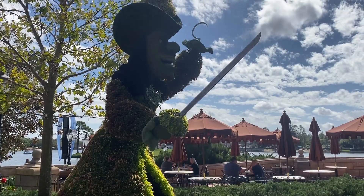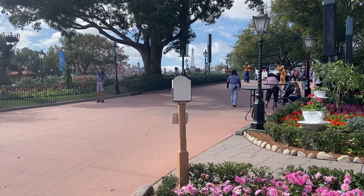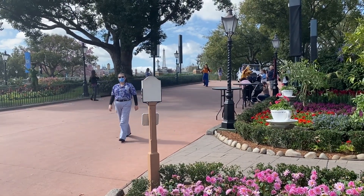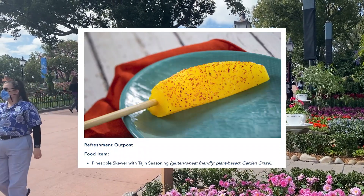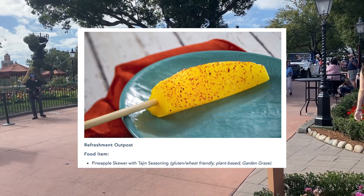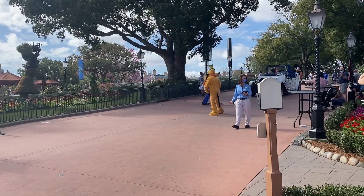At the Refreshment Outpost — located near the Africa area just after the China pavilion — they have a vegan pineapple skewer with tajin seasoning. That sounds really delicious. I don't know the price but it looks like it should be at most around $3. Tajin and fruit is so delicious, so it's awesome that they offer this option.